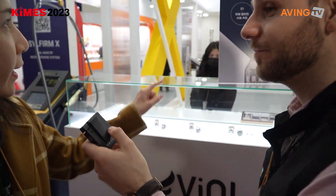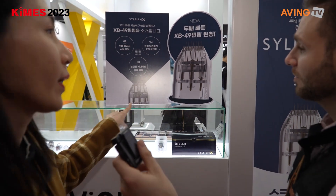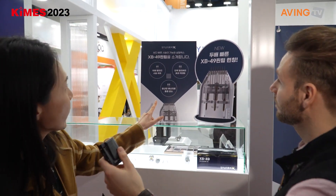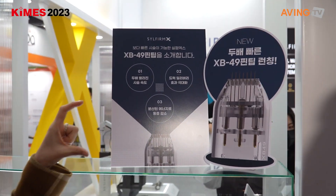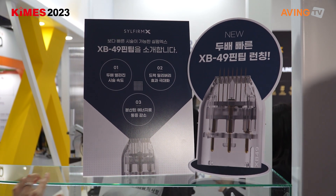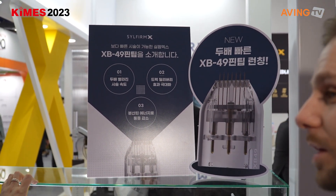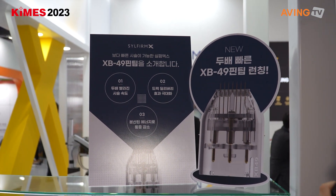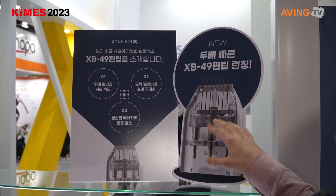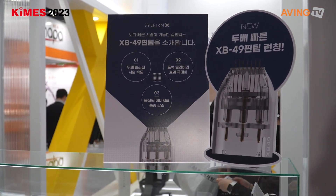We have four different tips for different areas — eyes, wrinkles, and whole face. We also have a promotion ongoing right now with a new body tip, the XP 49. It covers a larger area and features the best treatment speed.